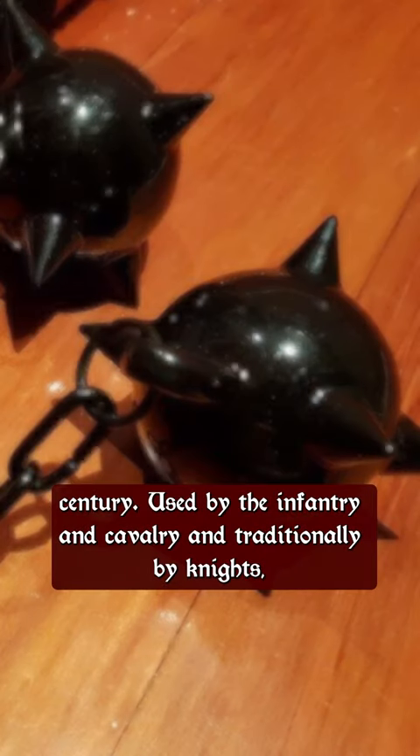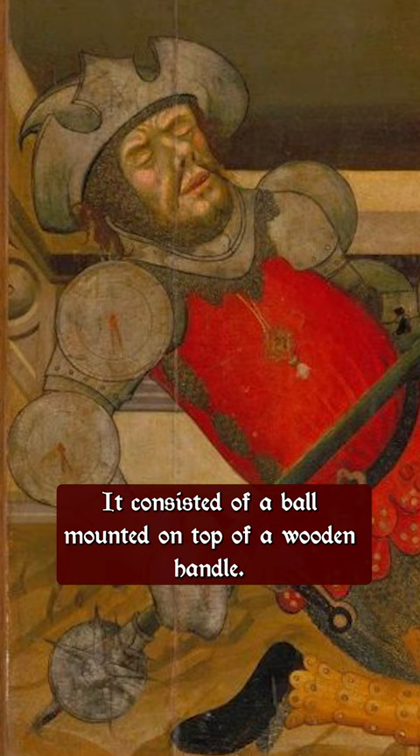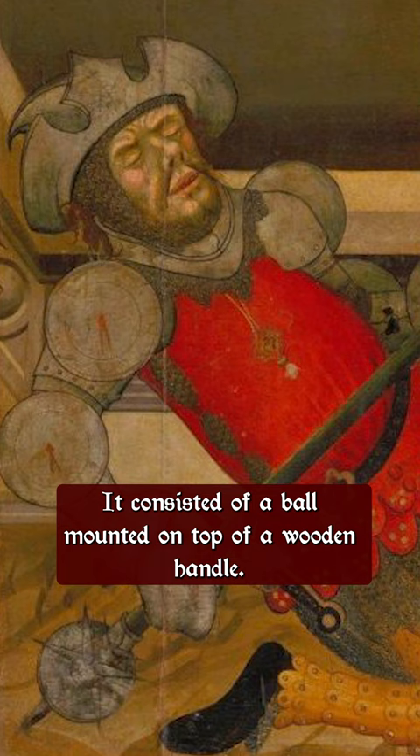The Morningstar first came into widespread use at about the beginning of the 14th century. Used by the infantry and cavalry, and traditionally by knights, this was a spiked weapon that resembled a mace.